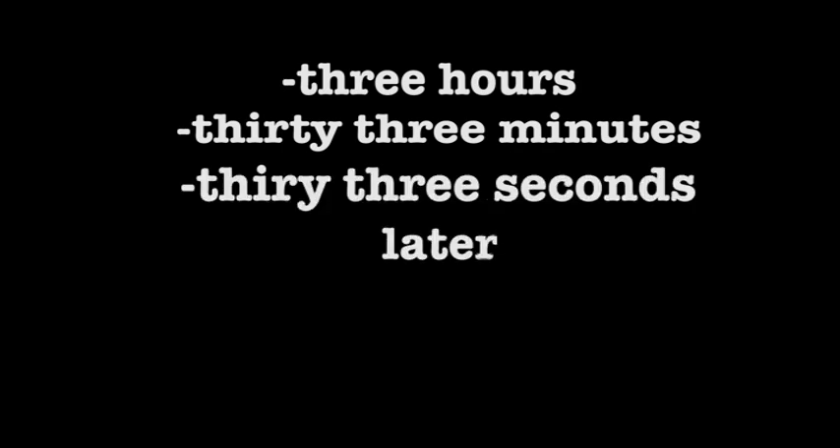It's time for our yearly checkup. But I'm feeling really healthy and strong. I don't want to go waste my time in the doctor's office. Man, they give us lollipops for free. We gotta go. Fine. Three hours, thirty-three minutes, thirty-three seconds later.